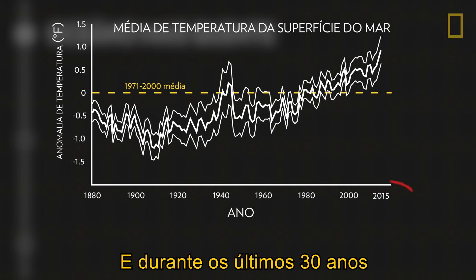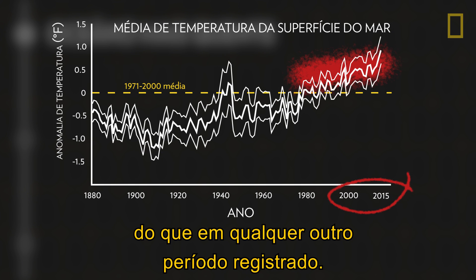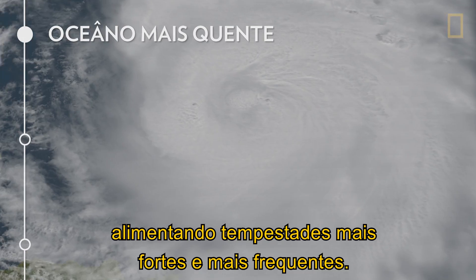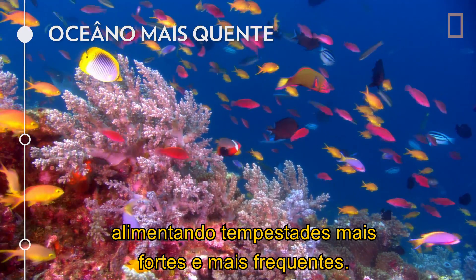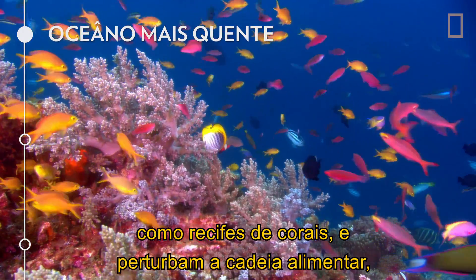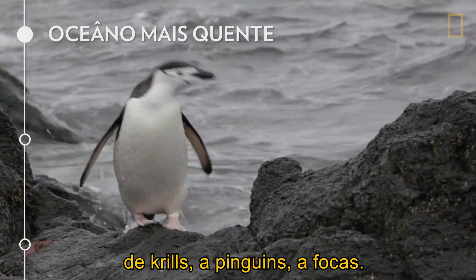During the past 30 years, sea surface temperature has been consistently higher than at any other time on record. This warmer water vaporizes quickly, fueling stronger and more frequent storms. Higher temperatures also threaten delicate ocean life like coral reefs and disrupt the food chain from krill to penguins to seals.